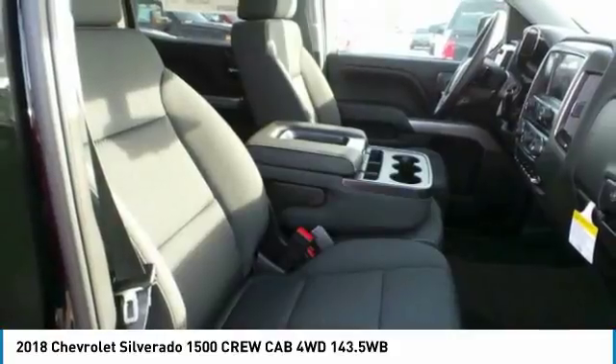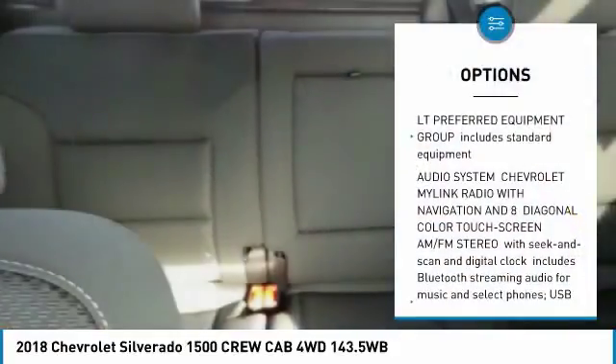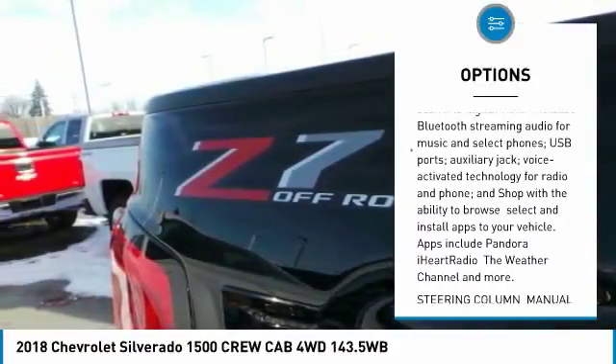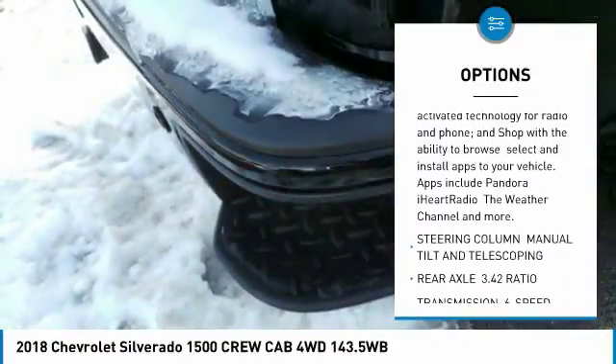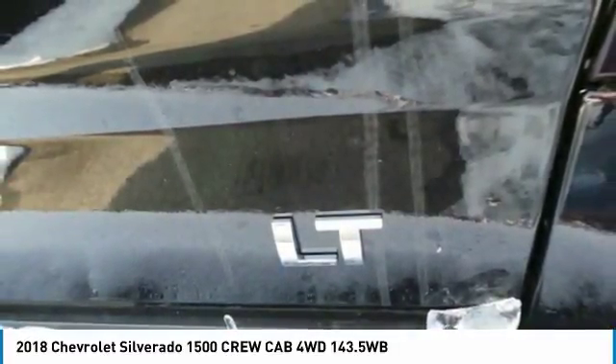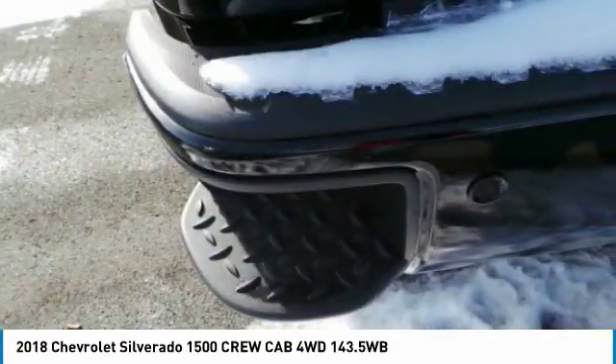Here are some of this vehicle's great options: anti-lock braking system, tow hitch, power steering, four-wheel disc brakes, four-wheel drive, aluminum wheels, AM-FM stereo radio, universal garage door opener, fog lamps, and MP3 player.